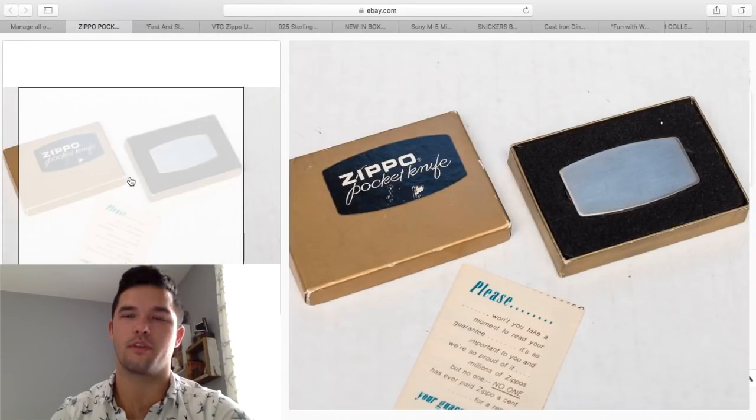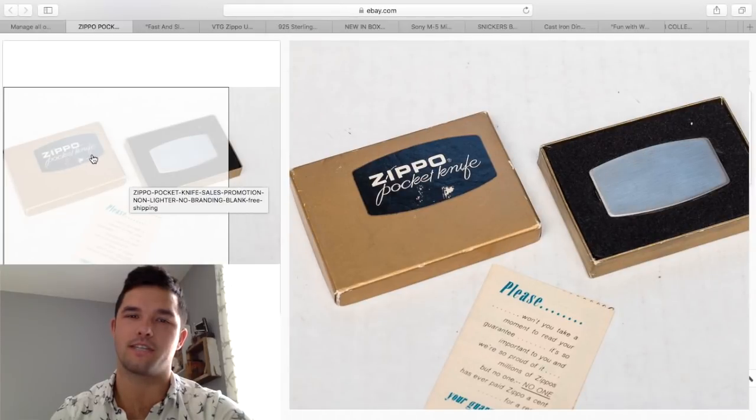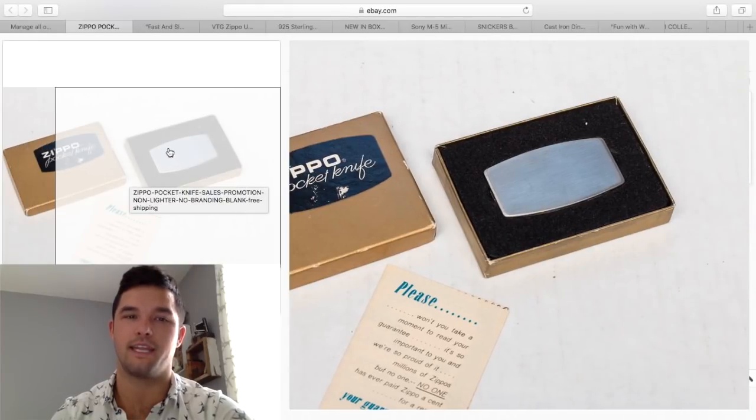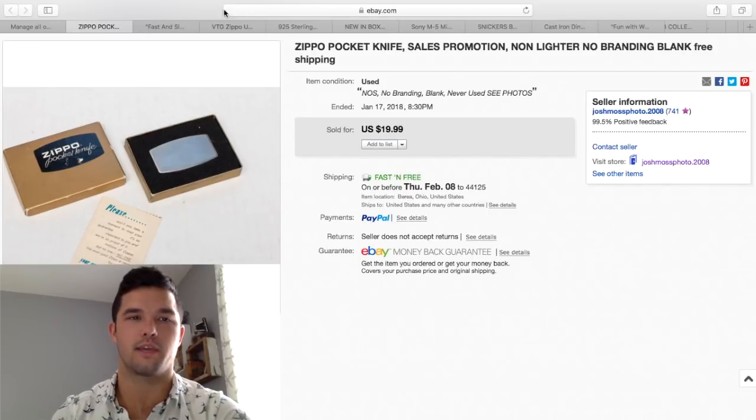Zippo makes more things than just lighters. Make sure if you see a pocket knife or a tape measure, especially when they don't have any personal engravings on the front, pick those up. You can usually get these for a few bucks, and I sold mine for $20 — quick cash on that.